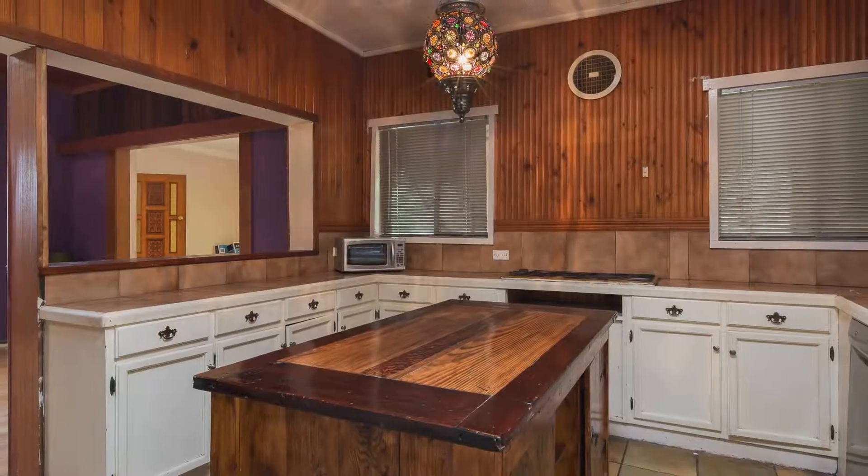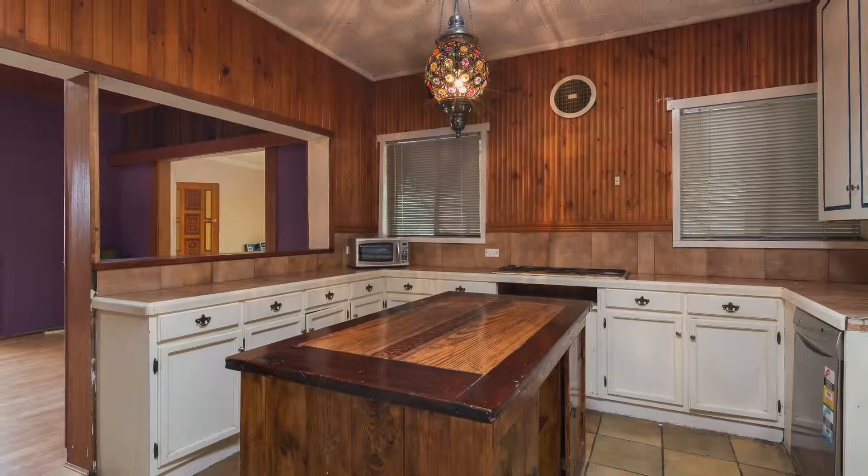The kitchen is a mix of timber and tiles, with an eclectic pendant light as the centre feature.